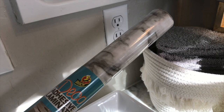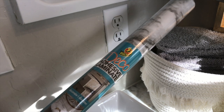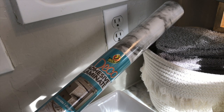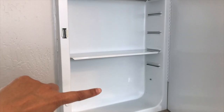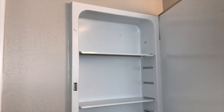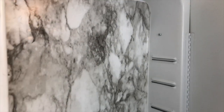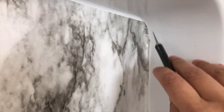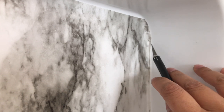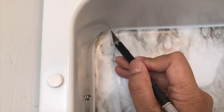I got this shelf liner from Walmart — I'm going to check if there's one similar to it or the exact brand on Amazon and I'll put the link in the description box. It is gray and white marble. I'm going to put it on the back wall of this medicine cabinet. It usually is squared off here and this part is rounded, so I just take an exacto knife and cut around it. Let me try to do this one-handed.